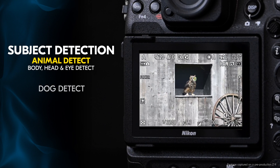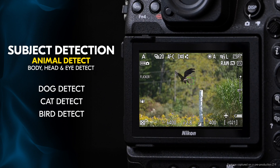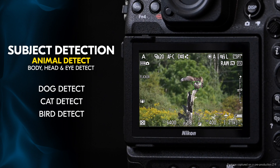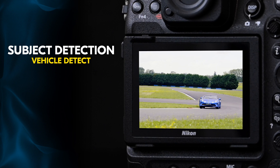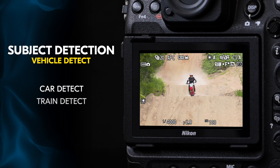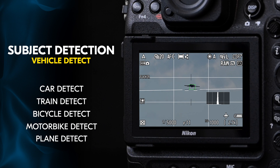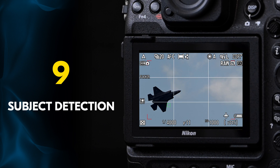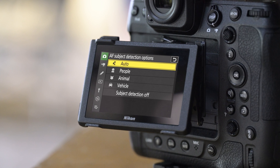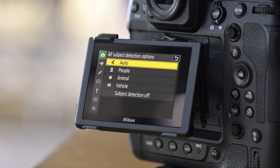For animal detection, the bodies, heads, and eyes of dogs, cats, and now even birds are no problem for the Z9. Along with the new addition of birds, there's also a vehicle subject detection mode that includes cars, trains, bicycles, motorbikes, and planes. In total, that's nine different subjects that the Z9 can automatically detect. And if you do want to isolate just a single subject type, you can easily do that from within the menu.